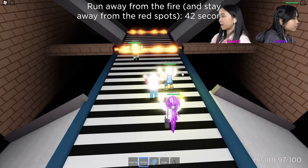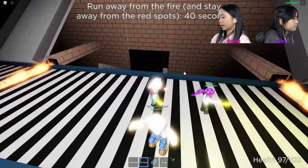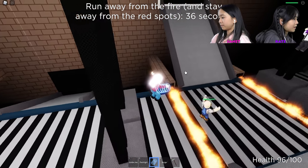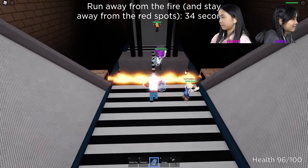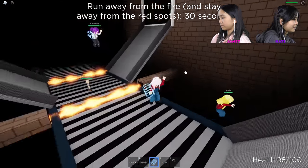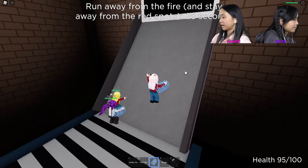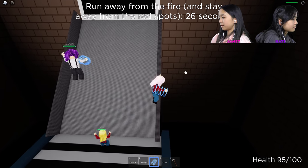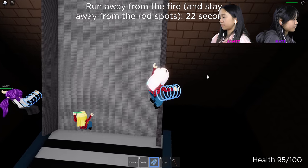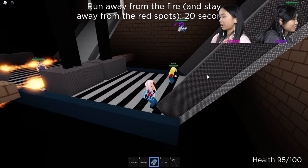Just run away from the fire and stay away from the red spots. I'm going to hold my gravity coil because I'm going to be a little cheater. Why won't these disappear? We've made it to the end of the conveyor belt.